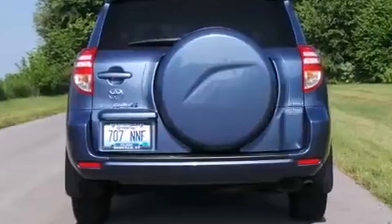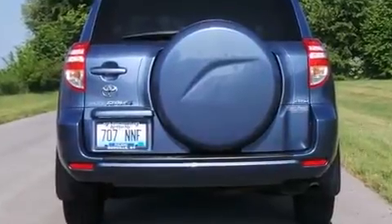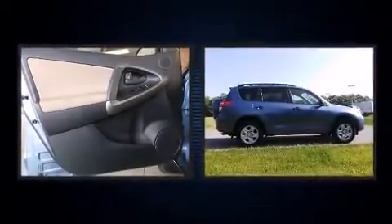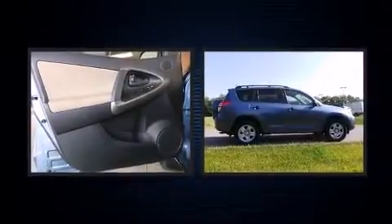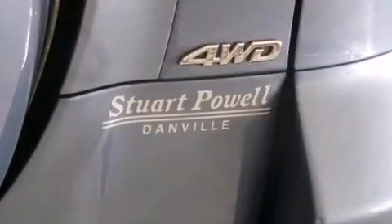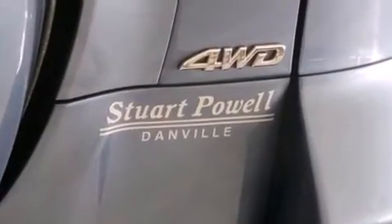Toyota prioritized practicality, efficiency, and style by including a rear window wiper, a tachometer, skid plates, and much more. A premium sound drive system with six speakers provides you and your passengers a sensational audio experience.